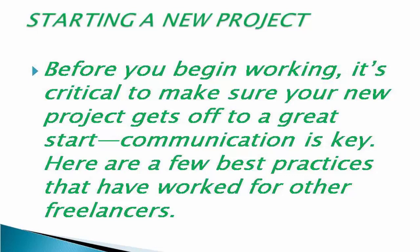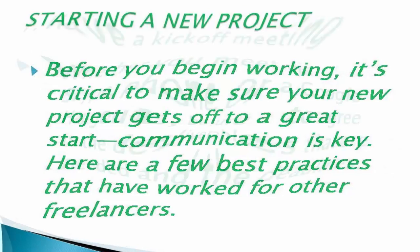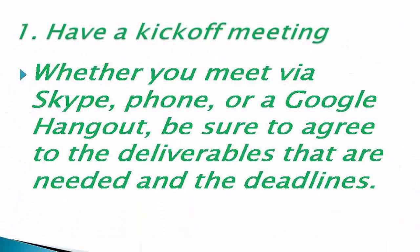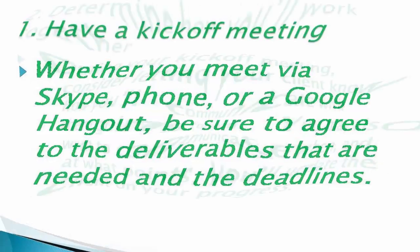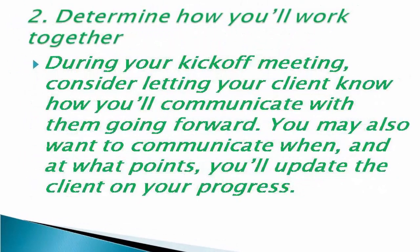Here are a few best practices that have worked for other freelancers. Number one: have a kickoff meeting. Whether you meet by Skype, phone, or a Google Hangout, be sure to agree on the deliverables that are needed and the deadlines.